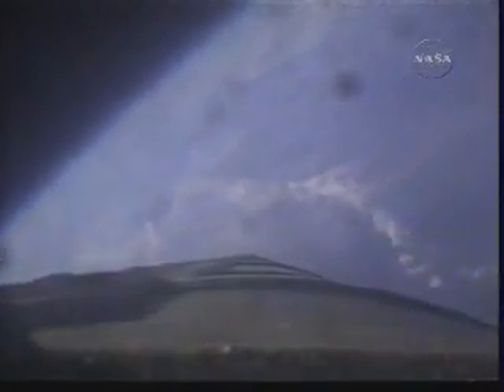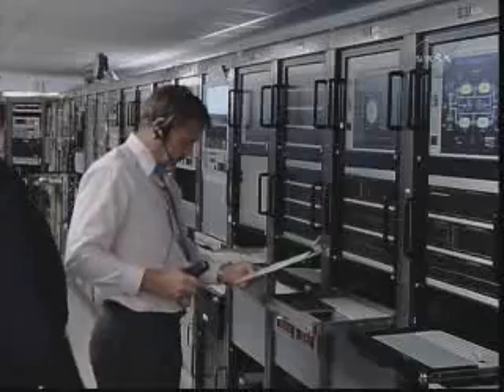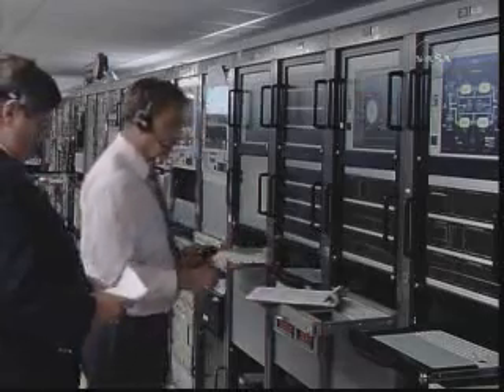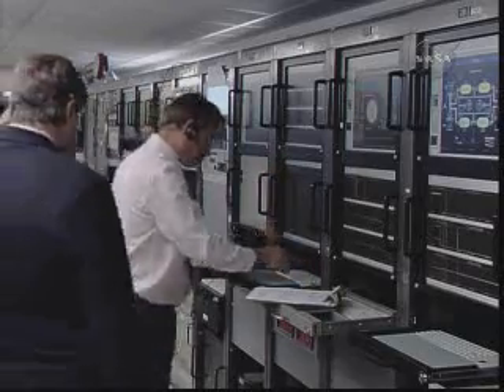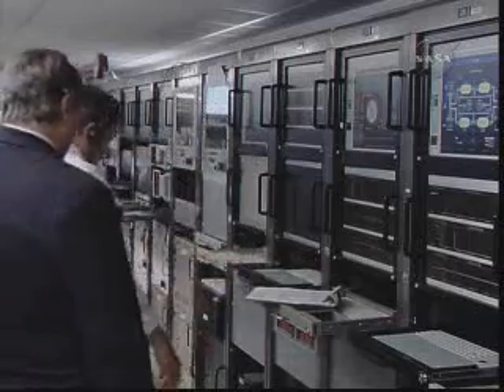Coming up on T plus 190 seconds. After vehicle separation, we have no guidance telemetry return, but we're still looking at a good telemetry signal. We can confirm the aeroshell separation. Our telemetry engineer Mark Levine is making the telemetry calls, assisted by J.J. Joyner.